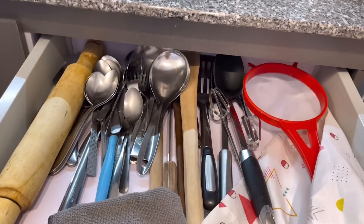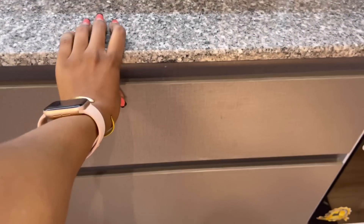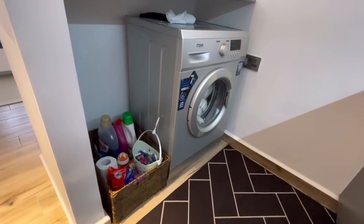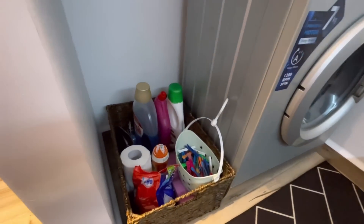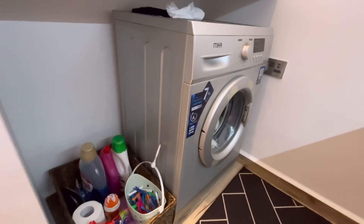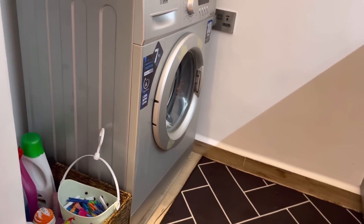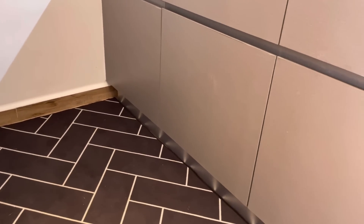I'm also planning on getting drawer organizers — if you know where I can get them please write in the comment section. There's a rug here I got from Smart Lady Home about two years ago. This is where I've put my washing machine and the few things I use for it — nothing complicated, I've just put them down there and it makes everything easy. Screenshot this as well!